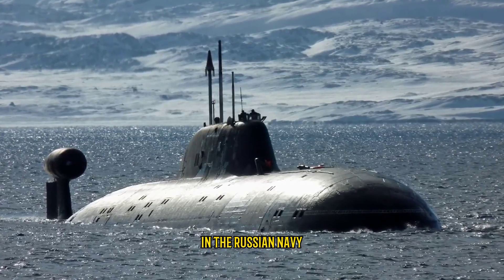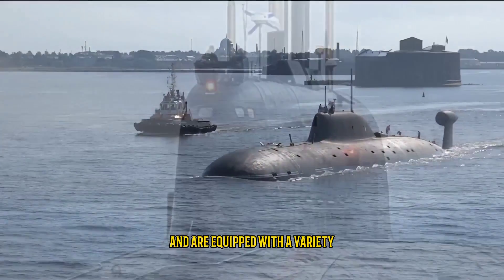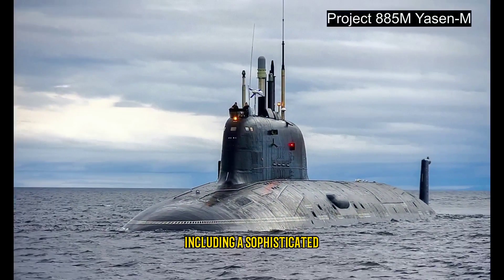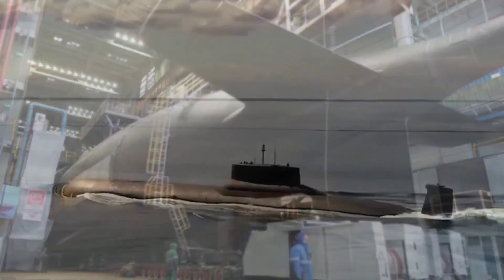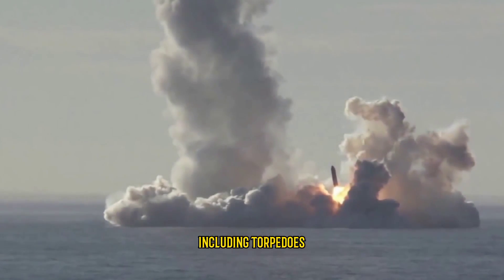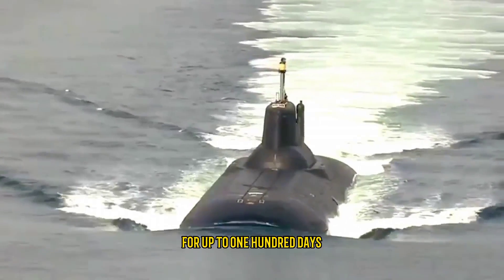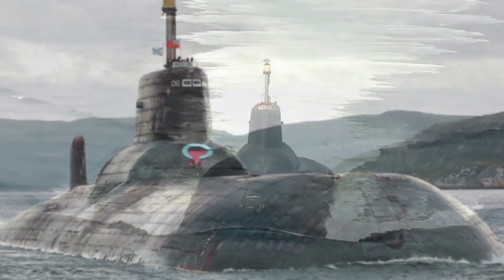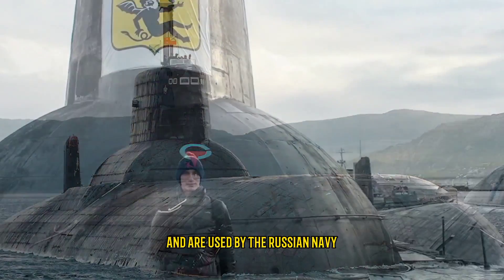Finally, number 1: Akula Class, Russia. The Akula class submarines are some of the most advanced submarines in the Russian Navy. They are designed to be stealthy and are equipped with a variety of advanced technologies including a sophisticated sonar system and a state-of-the-art combat system. They are also equipped with torpedoes and cruise missiles and are capable of remaining submerged for up to 100 days.